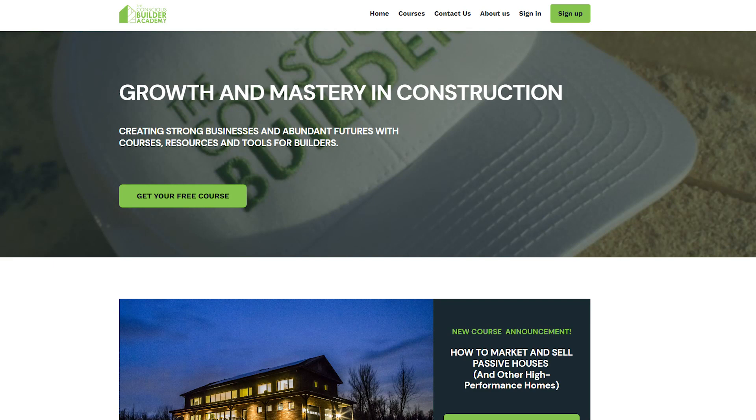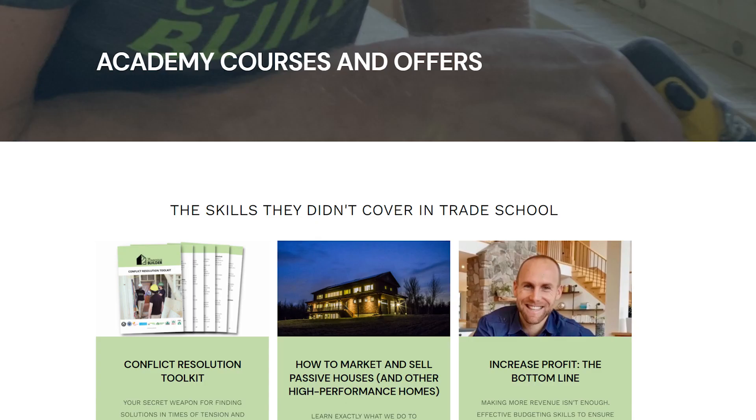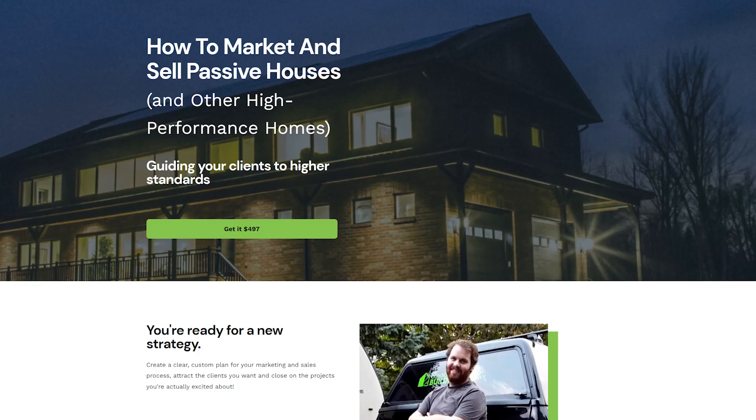Grateful that you tuned in for this video — I truly appreciate your support. If you're a contractor, I highly recommend you check out ConsciousBuilderAcademy.com. We have free courses there and great paid courses, including our most recent course on how to sell and market passive homes and other high-performance homes. We're also releasing group programs, so check out ConsciousBuilderAcademy.com. Until next time, I'm Casey Gray — remember to live consciously.